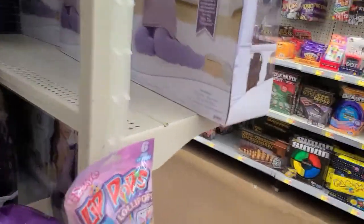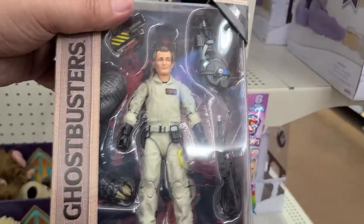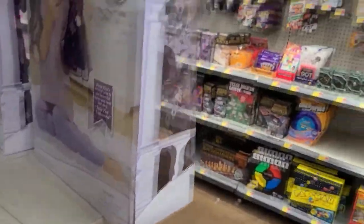Walmart's got some cool stuff this time I've been in here. Just wish I could find the Back to the Future items.